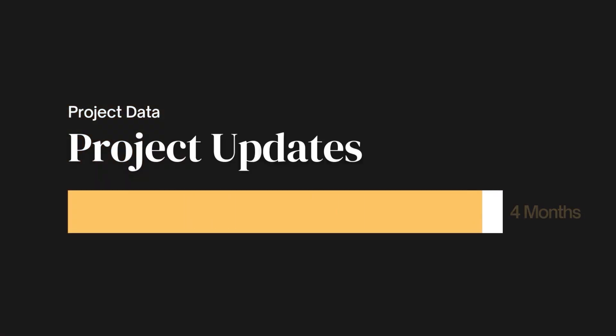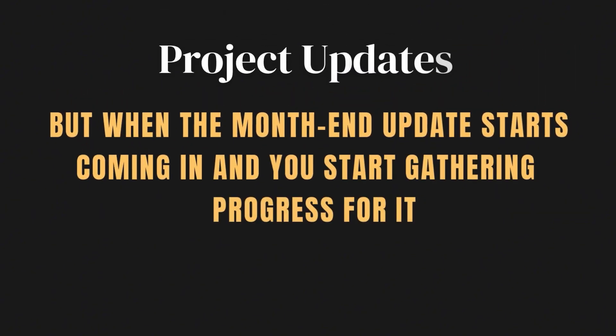You're four months in to a 12-month project and everything to date has been appearing to go fine. But when the month-end update starts coming in and you start gathering progress for it, the project pushes out months late. How did this happen? How do you respond? And how do you figure out where that project's going to finish?